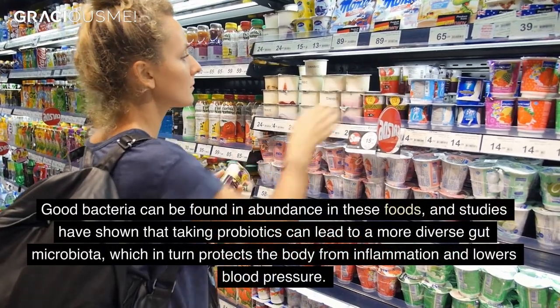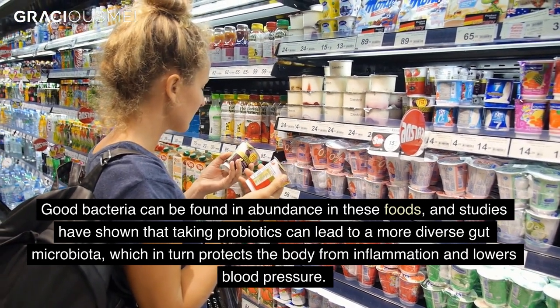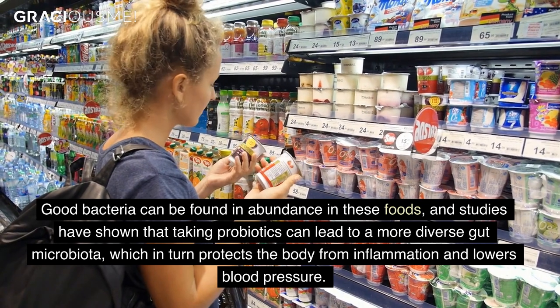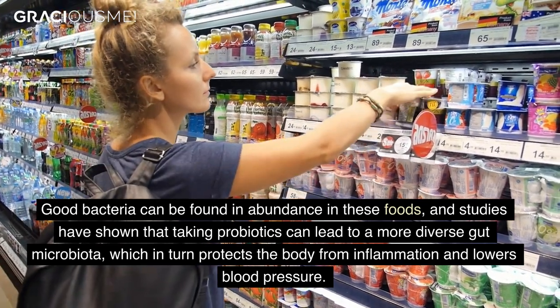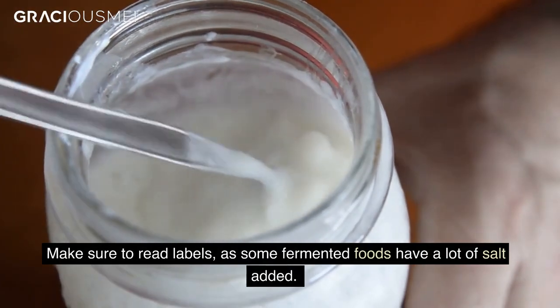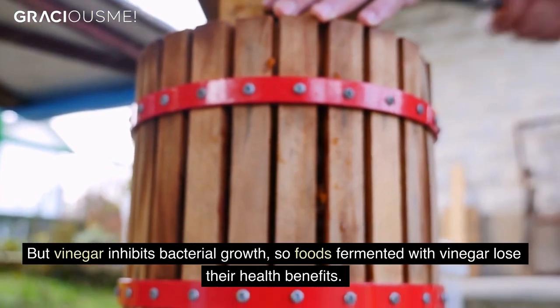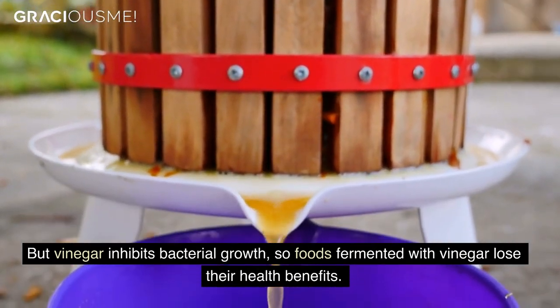Good bacteria can be found in abundance in these foods, and studies have shown that taking probiotics can lead to a more diverse gut microbiota, which in turn protects the body from inflammation and lowers blood pressure. Make sure to read labels, as some fermented foods have a lot of salt added, but vinegar inhibits bacterial growth, so foods fermented with vinegar lose their health benefits.